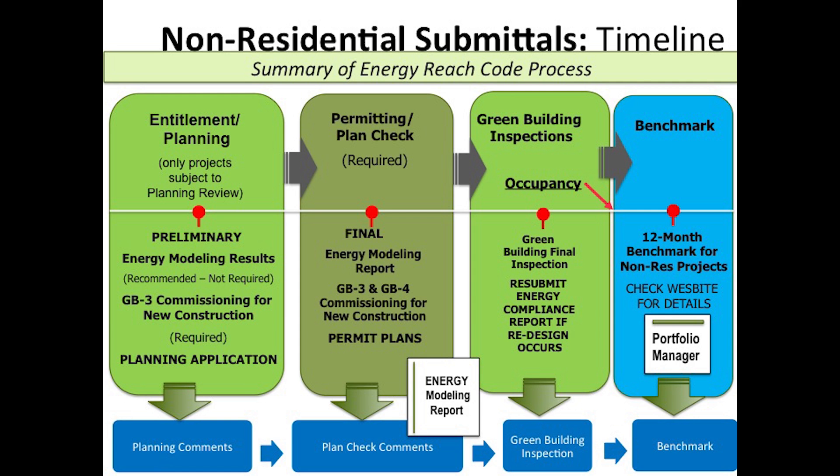After 12 months of being occupied, the project will need to submit an ENERGY STAR benchmark to the city for final closeout. That requirement is outlined in the portfolio manager section of the utilities website.